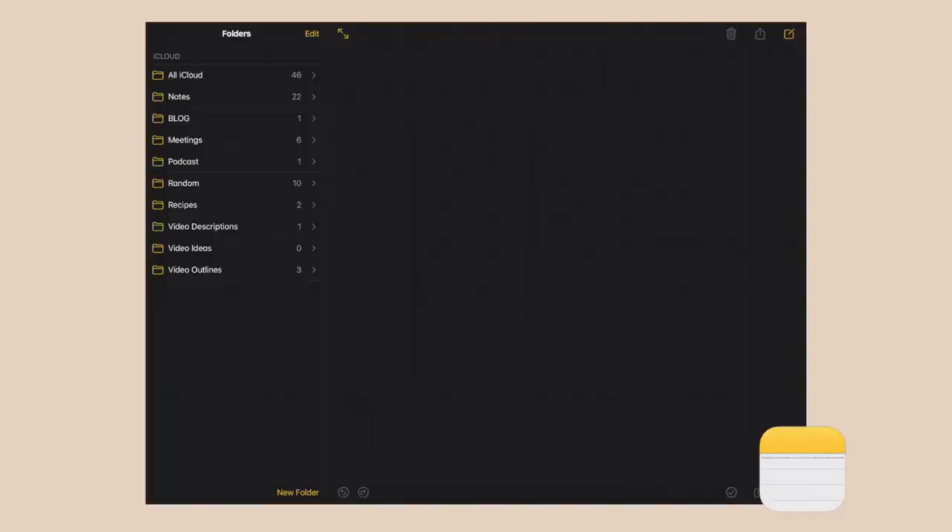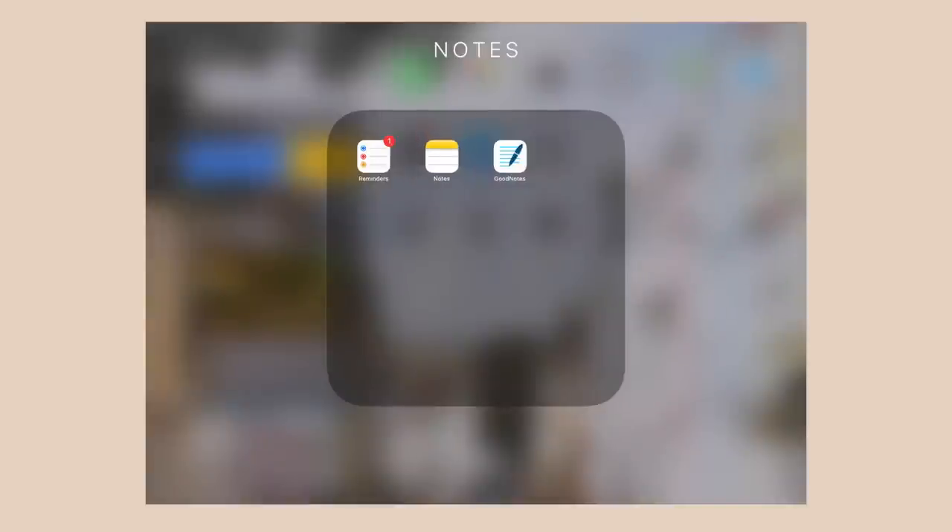My notes folders include video outlines, video ideas, video descriptions, recipes, random, and so on. I also have GoodNotes — this is the old GoodNotes 4. I have GoodNotes 5, which is the latest version, so I just keep the old one in this folder.